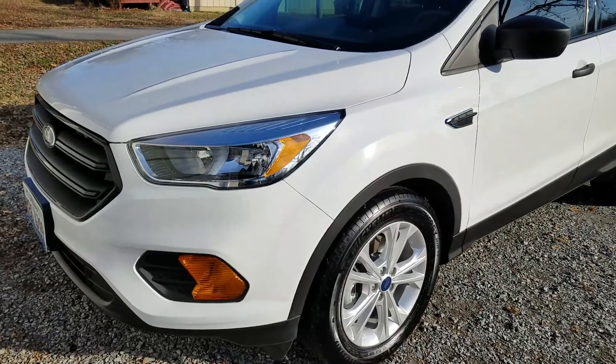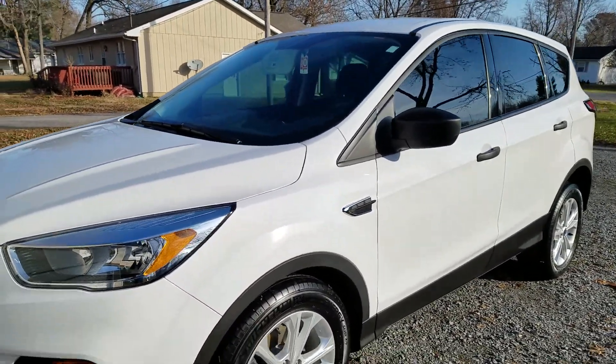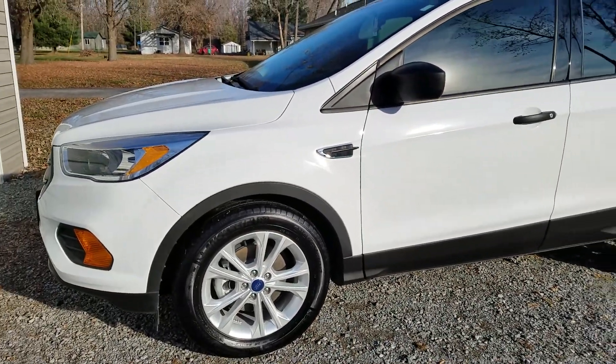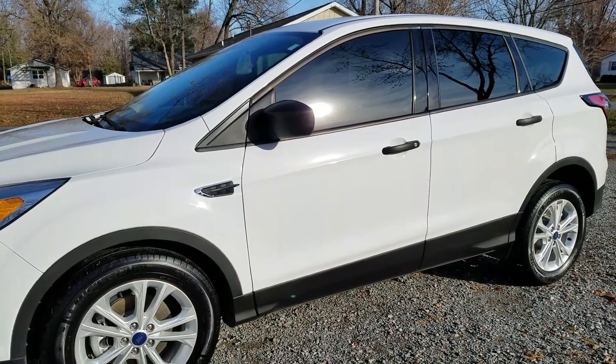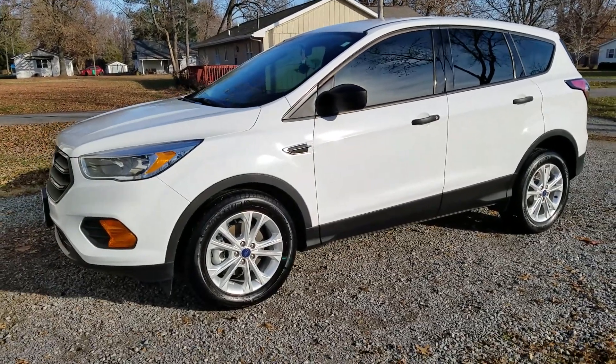If you'd like more information or you'd like to get your vehicle ceramic coated, you can go to my website at visualprodetailing.com. You can read all types of information about the coatings, watch videos, and contact me there — even if you have questions and aren't ready to set up an appointment yet, I would love to hear from you.